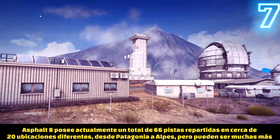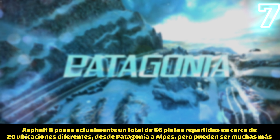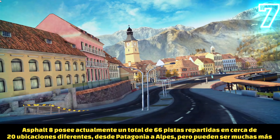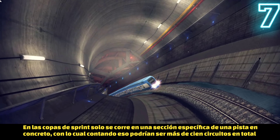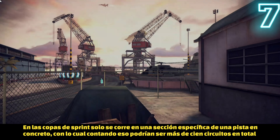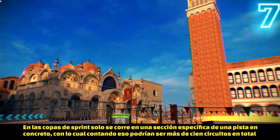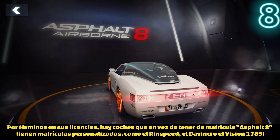Number seven: Asphalt 8 has a total amount of 66 tracks placed on almost 20 locations, from Alps to Nevada, passing through Patagonia and many others. But this is also without even counting the sprint locations, which would bring the total to over 100, because those involve racing on a specific section of a specific track.